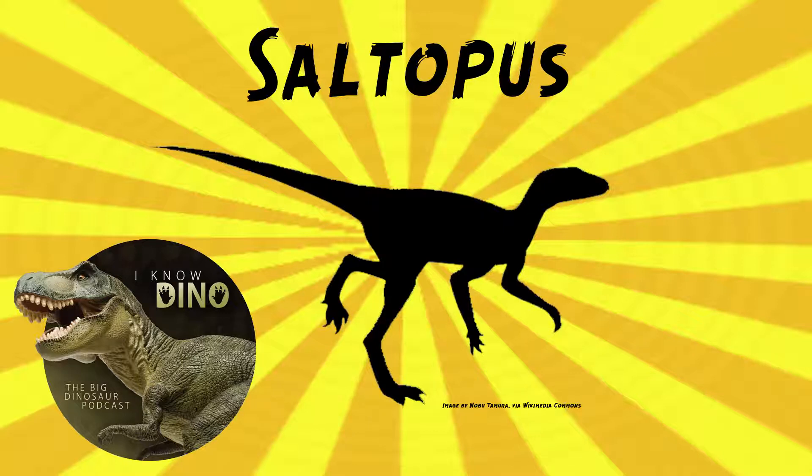The type species is Saltopus elginensis, found around Elgin, Scotland, by William Taylor, who showed it to Friedrich von Heun in 1909. Taylor was a well-known fossil collector in the area from 1890 to 1920. Then in 1910, Friedrich von Heun named it Saltopus elginensis, and the genus name means 'hopping foot.' Heun thought that Saltopus was a frog-like hopper and said that the thin and flexible tail could be no hindrance to hopping despite its length.